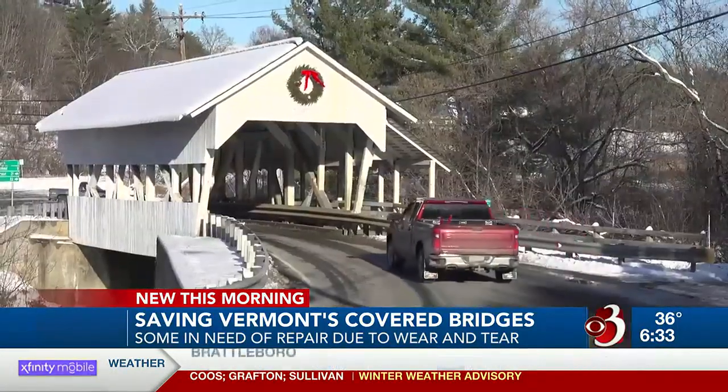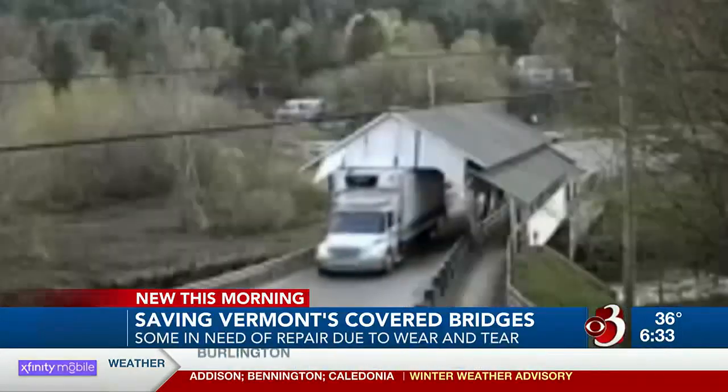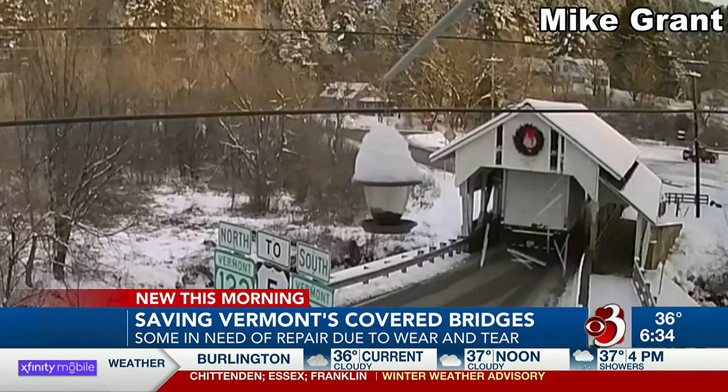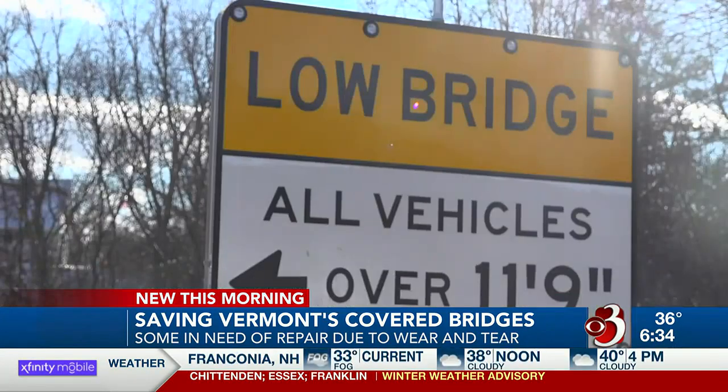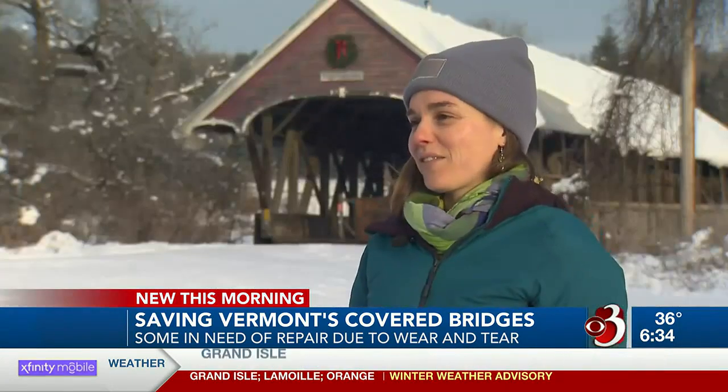The Sanborn Bridge isn't the only one in Lyndon that's in need of repairs. This is the Miller's Run Bridge, which has become infamous for being damaged by big box trucks time and time again. They are putting in truck blockers — little rail systems — so that if a truck comes by, it hits that before it hits the bridge, just to keep the bridge safe.